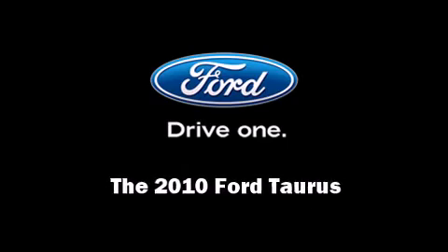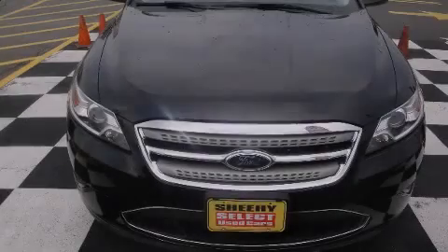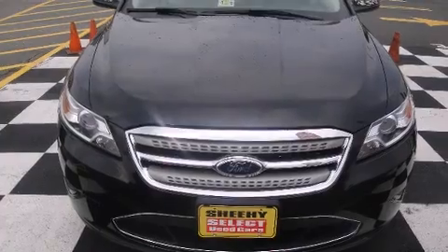Introducing the 2010 Ford Taurus. This four-door, five-passenger sedan has just over 25,000 miles.